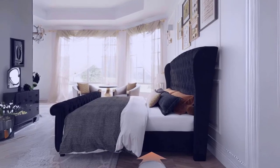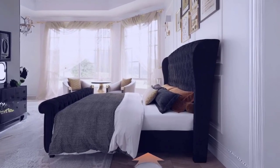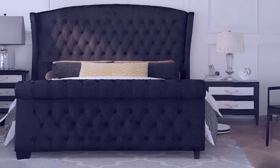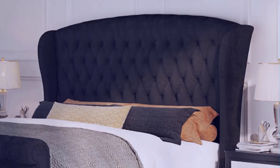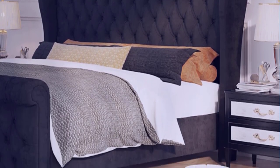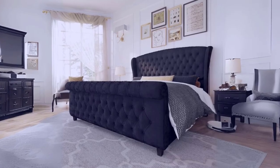Pros and Cons. Four reasons to buy: contemporary and luxurious design, plush velvet upholstery for comfort, hand-sewn premium chenille fabric, and stylish button-tufted detailing. One reason not to buy: it is relatively heavy at 160 pounds, which can make moving or repositioning difficult.